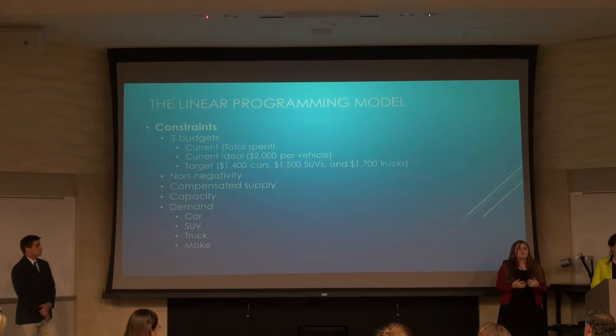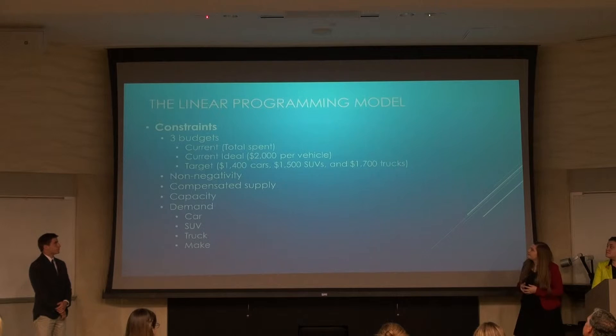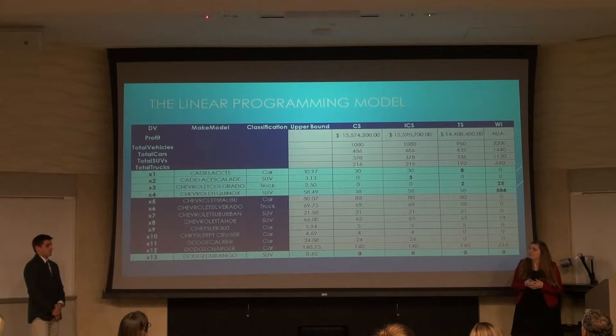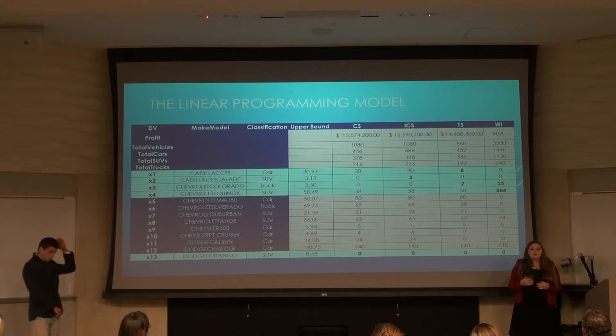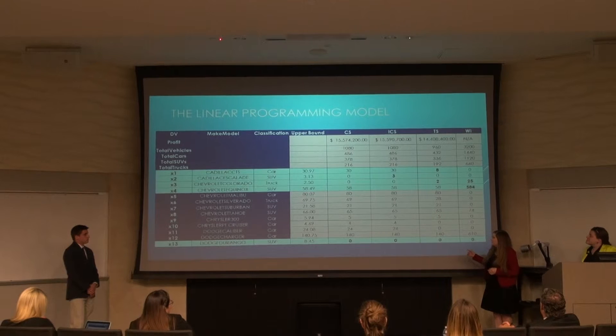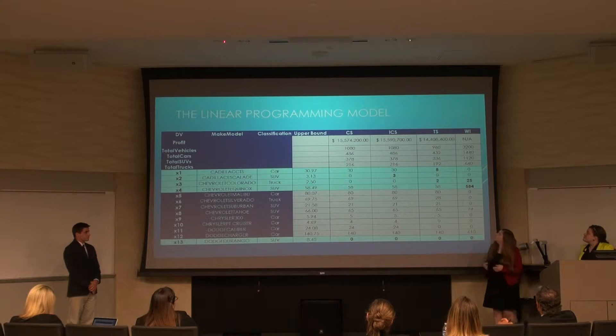For demand, we included constraints for approximately how many of each car Tricolor plans on selling each year. Here's a quick sample of our data — the first 13 cars and what we have data for. It was interesting to compare across the current situation, ideal current situation, and target situation. For example, you could produce a maximum of 30 cars for the Cadillac CTS. In the current and ideal current scenarios, you produce the maximum supply. However, in the target situation, you produce less — this tells us that car is still attractive, but not as attractive as another vehicle. On the opposite end, you have a Dodge Durango, where our model says don't produce it ever, no matter what.